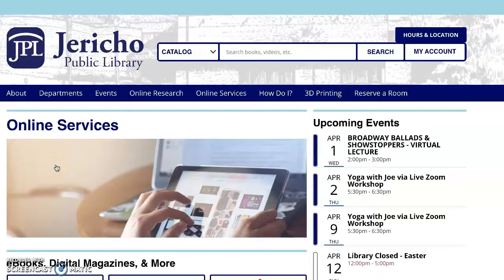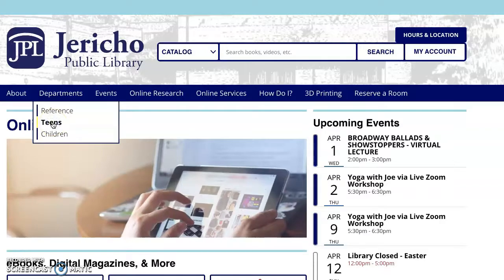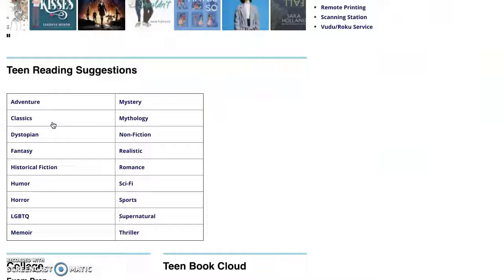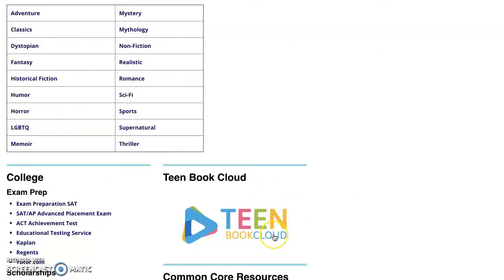The first service that we're going to highlight today is called Teen Book Cloud by TumbleBooks. You can access this by clicking on the Department tab and scrolling down to the Teen page. You would click on that, scroll down, and locate the icon Teen Book Cloud. Click there.